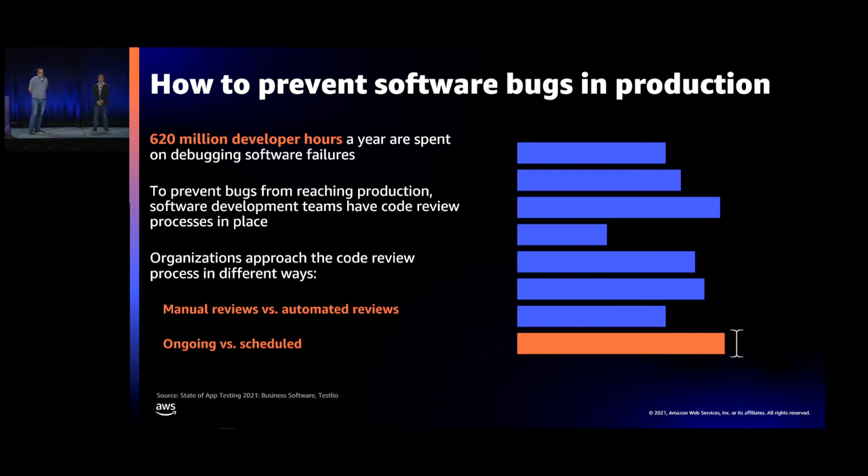So how do we try to prevent software bugs in production today? We throw people at it — 620 million developer hours a year are spent debugging software failures in production. To prevent this, we have code review processes in place. Many of us have automated processes where code check-ins are reviewed by peer developers or managers. We also host bug bash events — this week I launched three different features and we were running bug bashes as a team to find bugs.